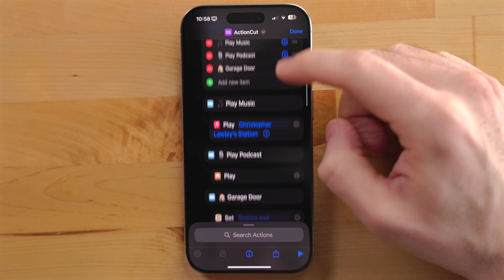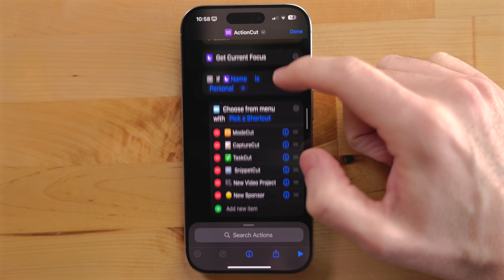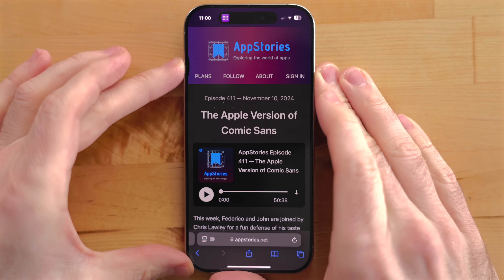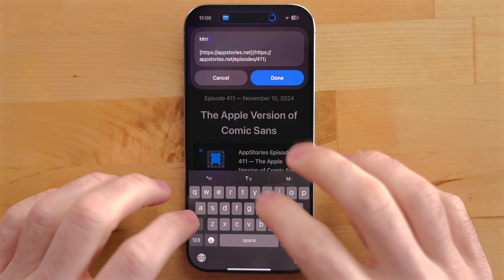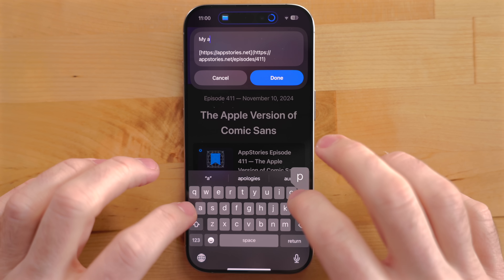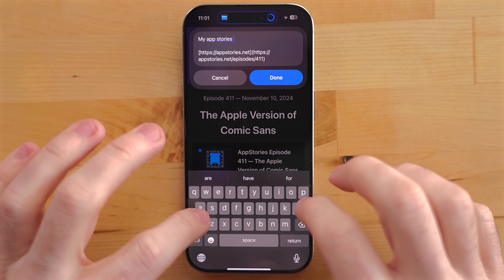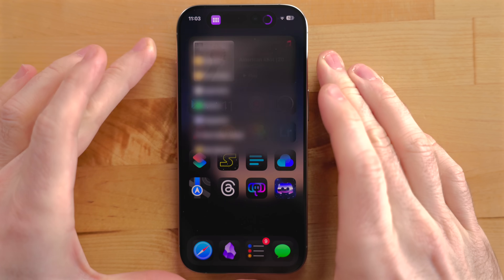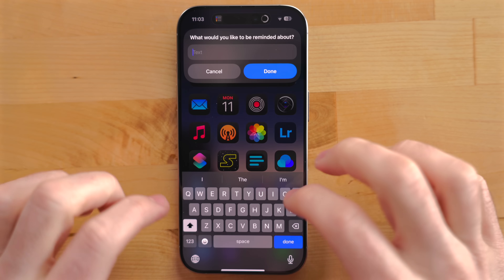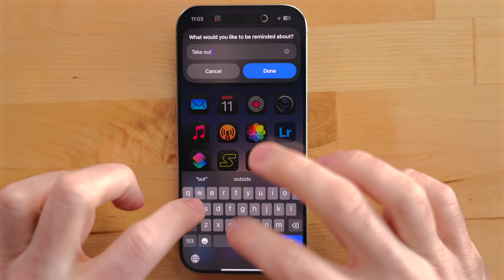Action Cut adapts to what focus modes I'm using and shows my most relevant shortcuts. From there I can run my Capture Cut shortcut, which is my quick note shortcut — it gives me a text box, I type a quick note, and it adds it to Obsidian, my note-taking app. If I have a Safari page open, it takes the URL from that page and puts it in that note as well. I can also add tasks to Reminders from here — I'm trying out Reminders right now as an experiment. From Action Cut, I can add a task right to the Reminders inbox and deal with it later.